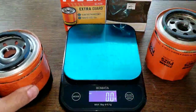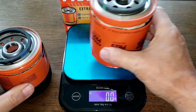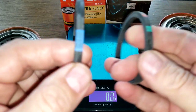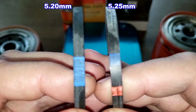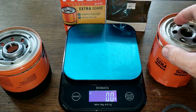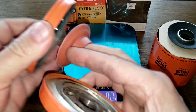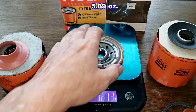Here they are cut open. Let's get their weights. The new Fram: 307.6 grams. The old Fram: 364.9 grams. Looking at the base plates — the old Fram base plate weighs 176.8 grams, and the new Fram base plate weighs 161.3 grams.